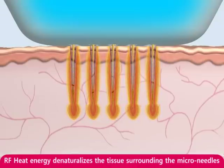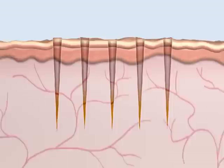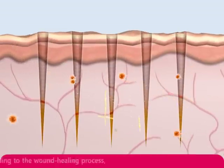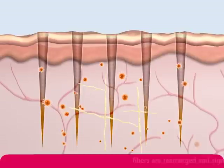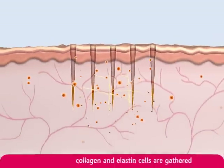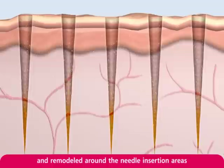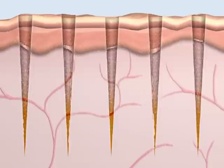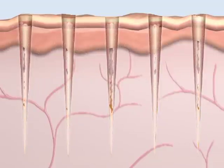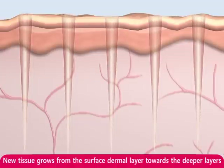RF heat energy denaturalizes the tissues surrounding the micro needles. According to the wound healing process, fibroblast activity is increased. Fibers are rearranged and significant collagenesis occurs. New tissue is fully generated at the treatment area.